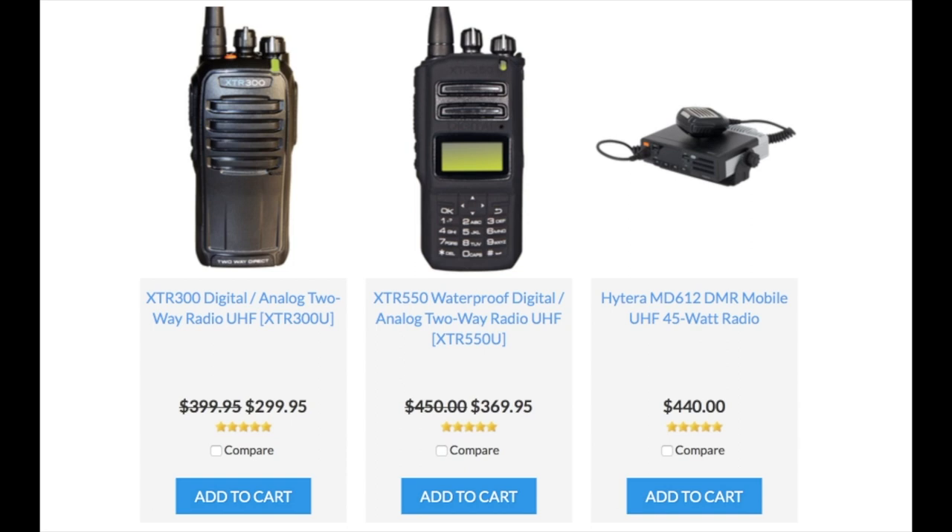This two-way radio can work with existing analog radios that you have on your property. Or if you're using any Motorola digital two-way radios and spending a lot of money on those, this TDMA digital technology is compatible with Motorola's, so we can program the XTR-300 to work with any Motorola digital two-way radios that you have on site. The price point is at $299, and there are discounts available for larger quantities or trade-ins.